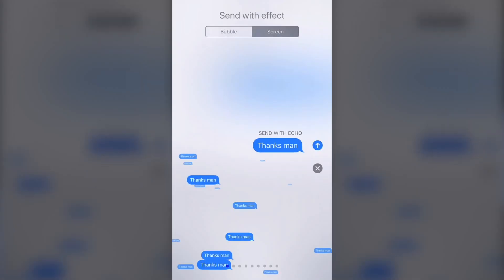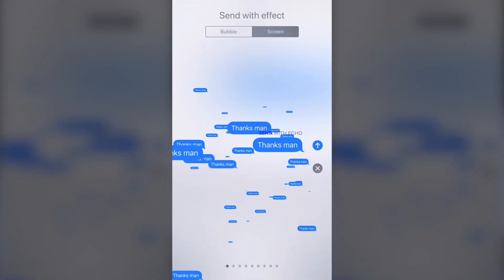Number three: iMessage has a couple of new effects. One will spotlight your text. The other will echo your message by sending out a bunch of tiny versions of your message. Cool features if you're trying to make a point, but you could make a better point by just calling. Remember when phones just did that?